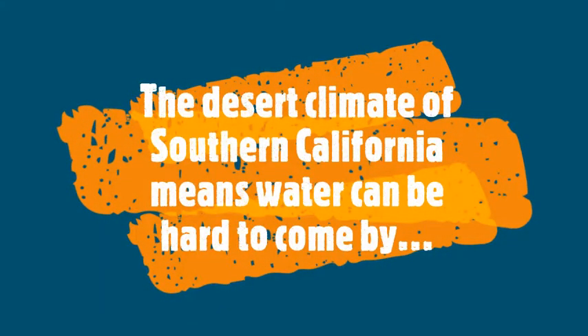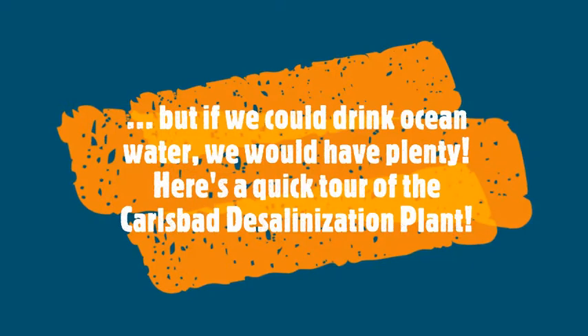The arid climate of the Southern California desert means that good, reliable drinking water can be hard to come by. But what if we could drink ocean water? There's a process called reverse osmosis that allows us to do exactly that. Here's a quick tour of an industrial plant doing reverse osmosis in Carlsbad, California.